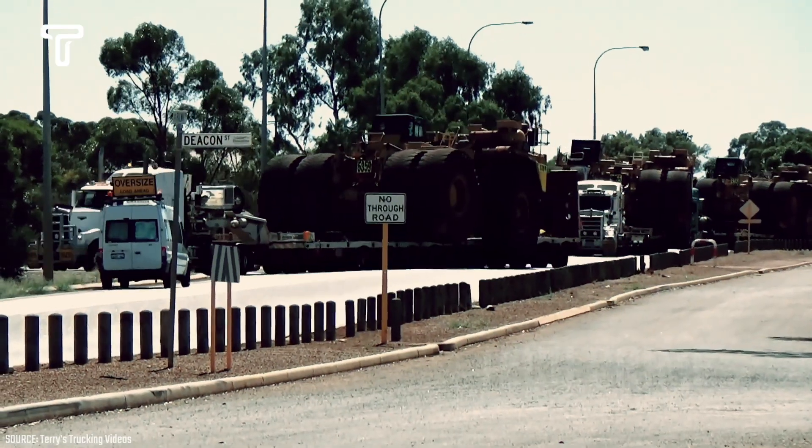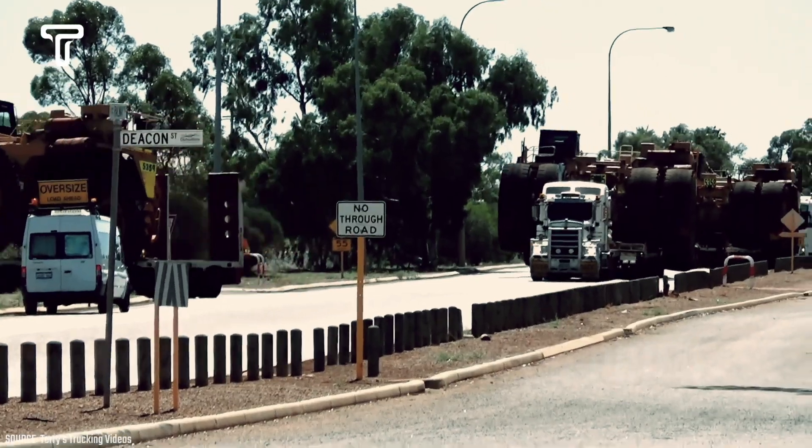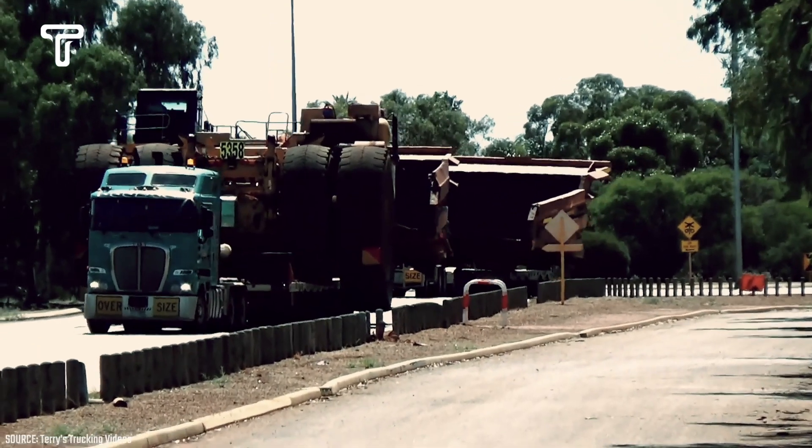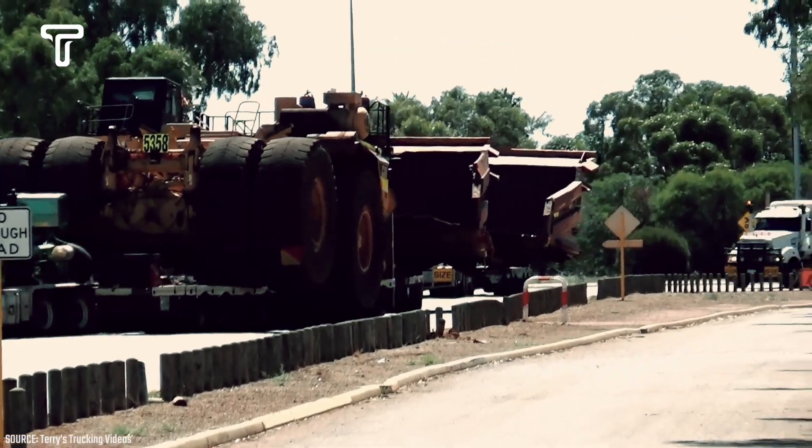These trucks are moving in a convoy, each carrying a considerable load. The information suggests that these are dump trucks, each weighing hundreds of tons. This presents a challenge as they must crawl along the highway.